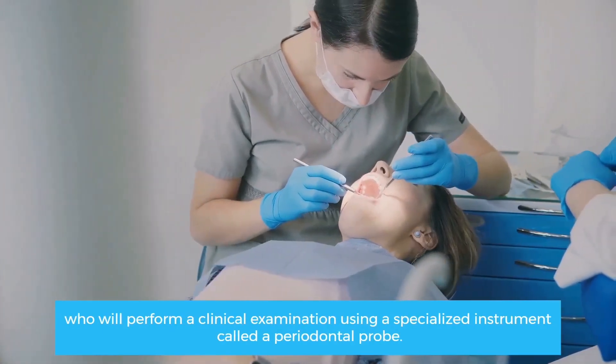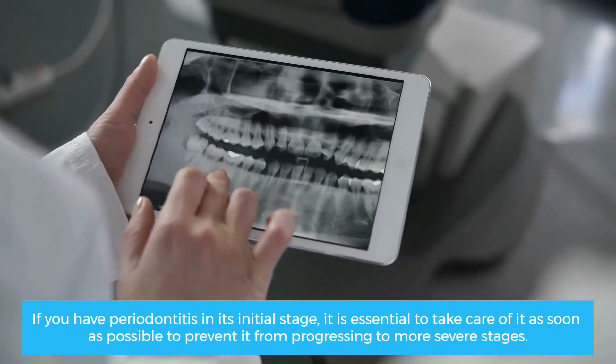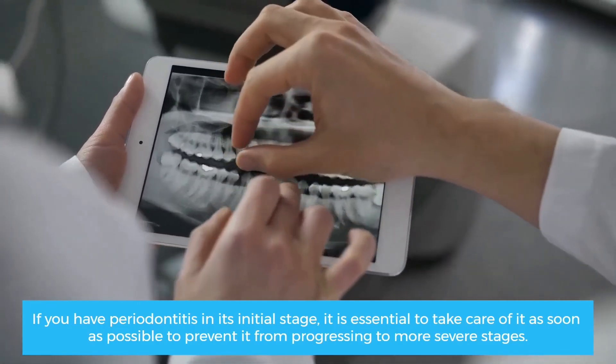If you have periodontitis in its initial stage, it is essential to take care of it as soon as possible to prevent it from progressing to more severe stages.